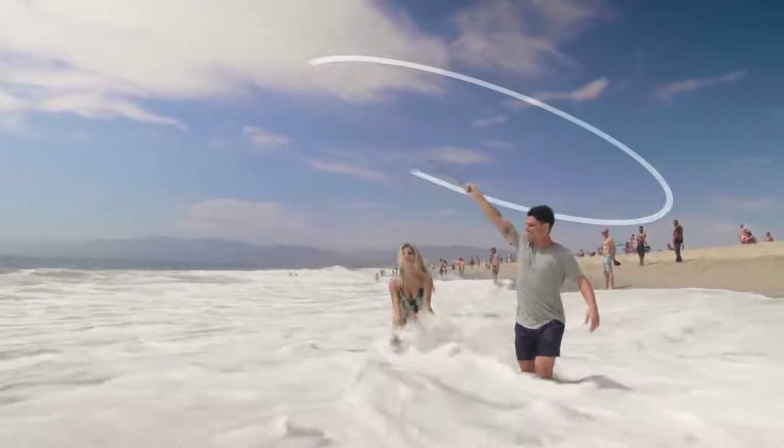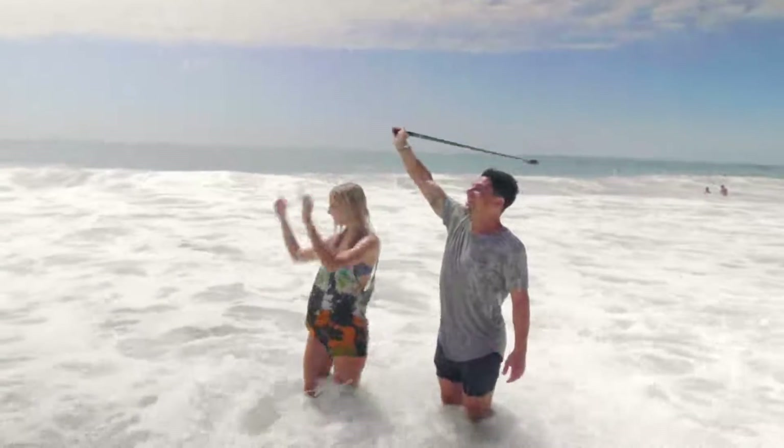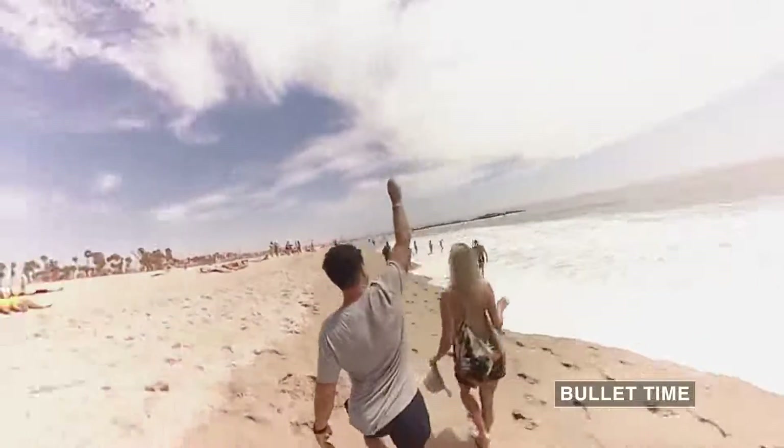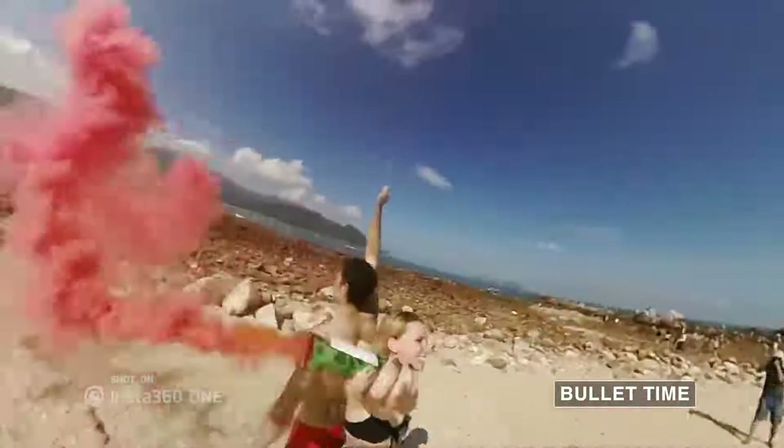Which got us thinking — what else can you do with a stabilized camera and invisible selfie stick? For the first time ever, epic bullet-time shots are easy.